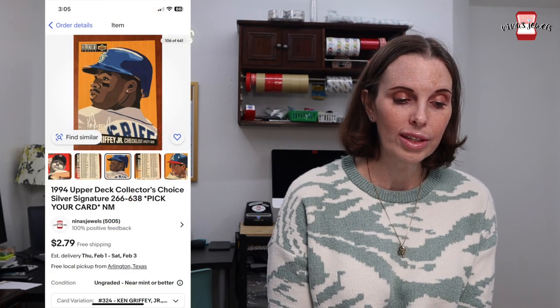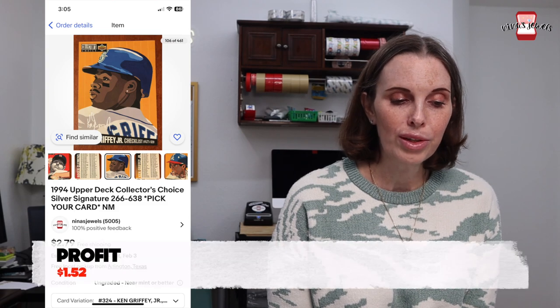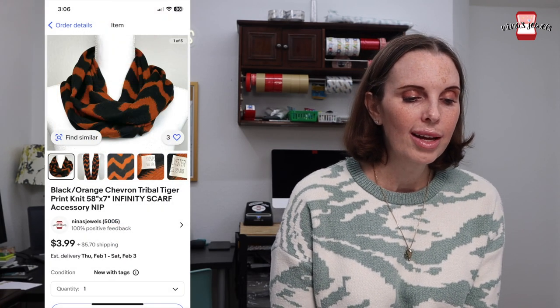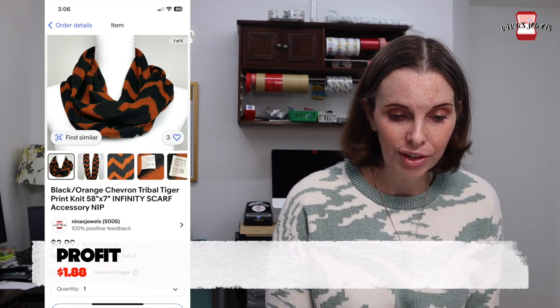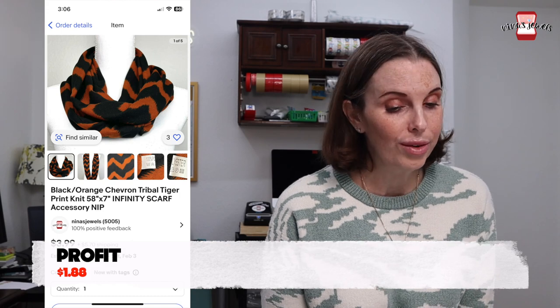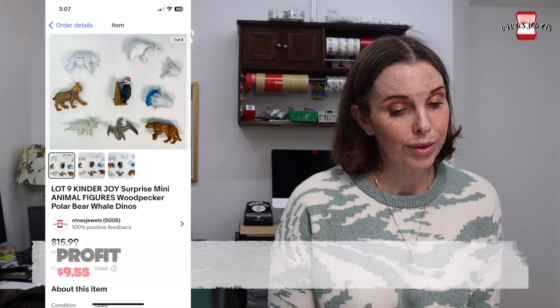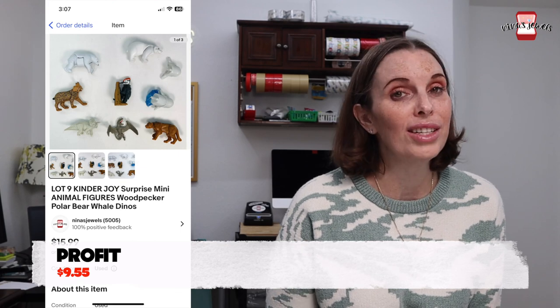Next up was some of Kevin's baseball cards — 1994 Upper Deck Collector's Choice Silver Signature cards — and it sold for $2.79. Next up was a black and orange chevron infinity scarf. We found a bunch of these at the Goodwill bins, paid 67 cents each, and this one sold for $9.23. Next up was a lot of nine Kinder Joy surprise animal figures. We found this in a thrift store toy bag for 18 cents and these sold for $15.99.